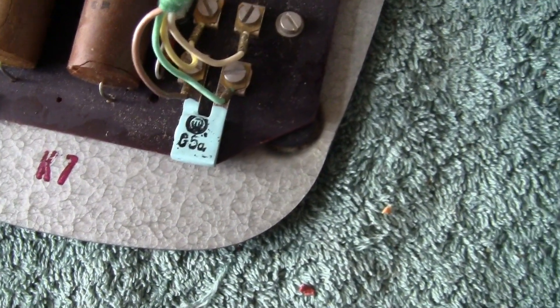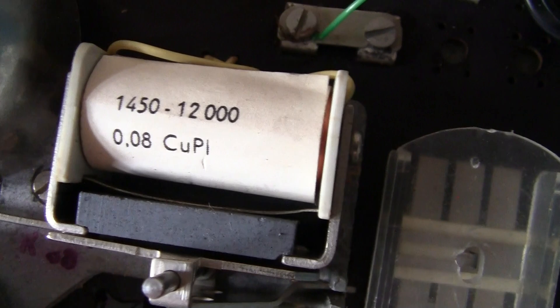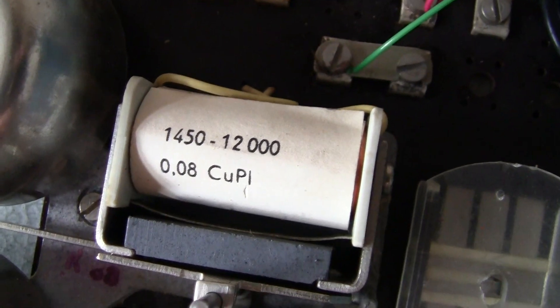The bell is also made of copper, which you'd expect. I imagine 1450 to 12 is probably the impedance — it doesn't actually show it as we would normally see, like 1,000 ohms or something like that. But I'd be pretty clear that that is the actual impedance.